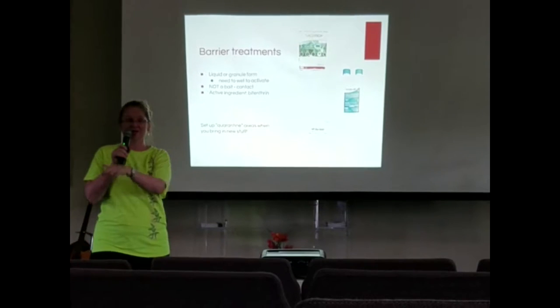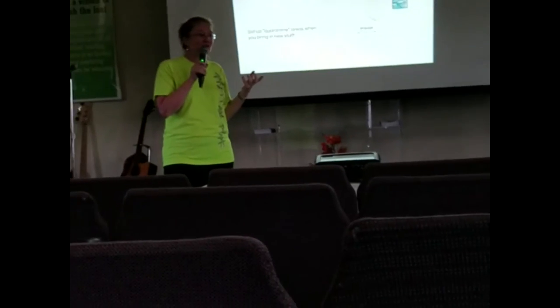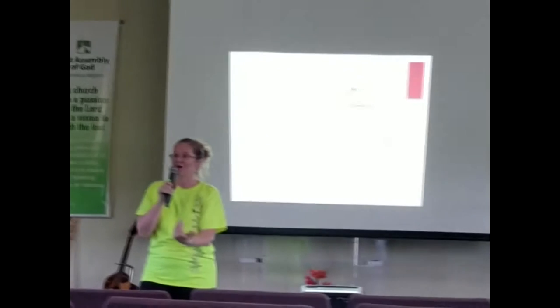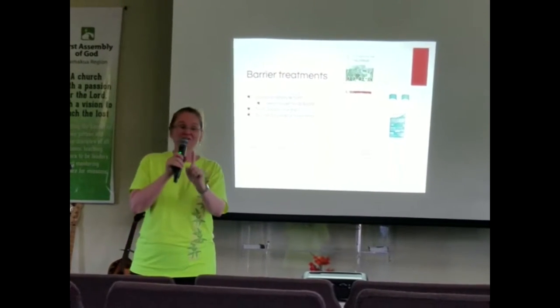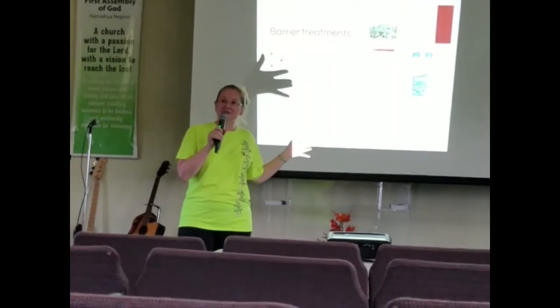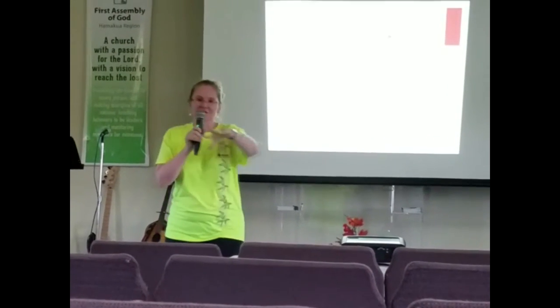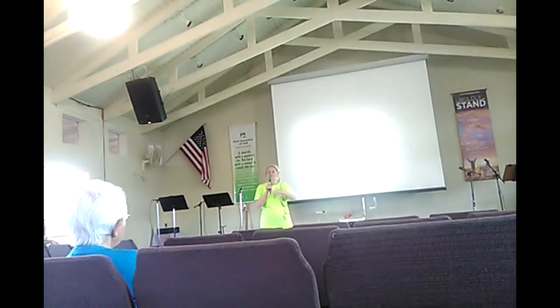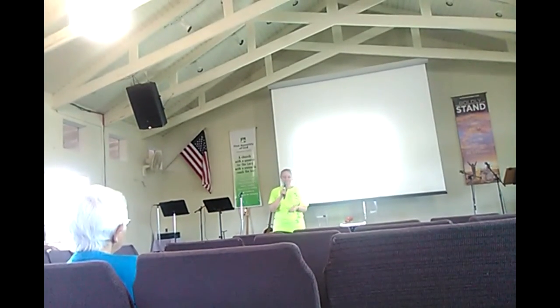Barrier treatment comes in liquid spray and granule form. If you have a neighbor who isn't treating or an empty lot next to you, you can spread these granules to create an invisible fence and keep ants from coming onto your property. The goal of treatment is not to do it forever. After about a year, you should be down to zero detections. At that point, a barrier can be really good for preventing ants from coming in, and you can just do spot treatments rather than treating your whole property.